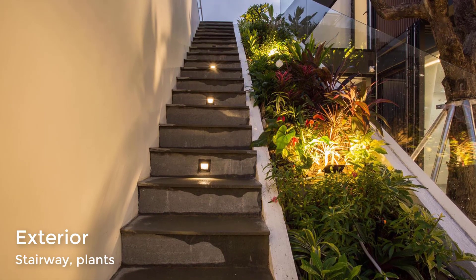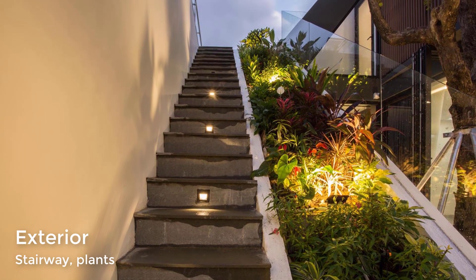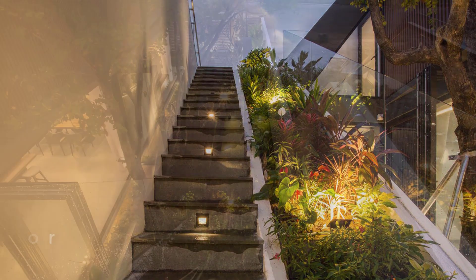To connect to the rooftop garden, there are exterior stairs that run alongside a heavily planted slope section and a glass railing.